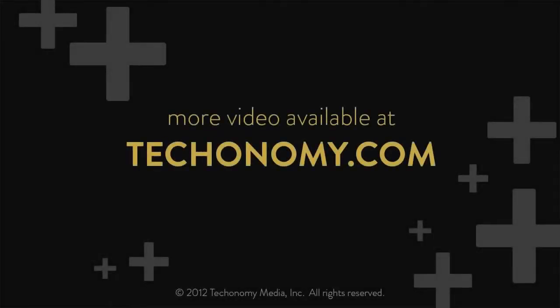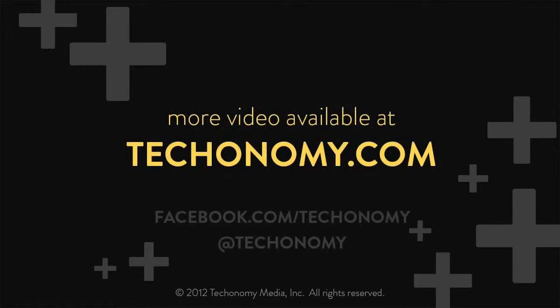Thanks so much. One of the reasons we wanted to have Peter was it really underscores the 'everything' piece of the Internet of Everything case, when you start thinking about the implications of satellites entering this ecosystem of sensing, data production, and intelligence. So thank you so much. My pleasure — thanks a lot.